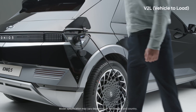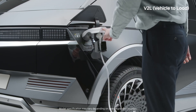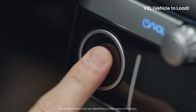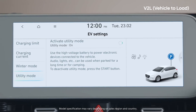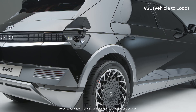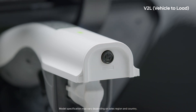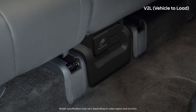With IONIQ 5, you not only charge electricity — you can also use the electricity stored in the high voltage battery as a general power source for your electronic devices. With the car turned on, or after activating utility mode in the AVNT, you can use the interior power jack located below the middle of the second row seat. The exterior jack can be used by connecting a V2L connector to the charging port. Even when the car is turned off, both the interior and exterior power jacks can be used.